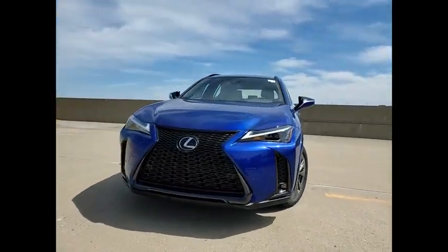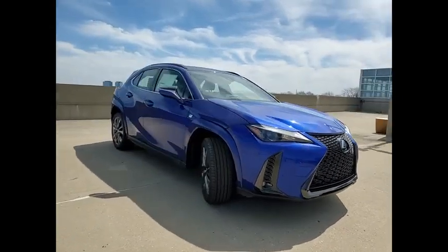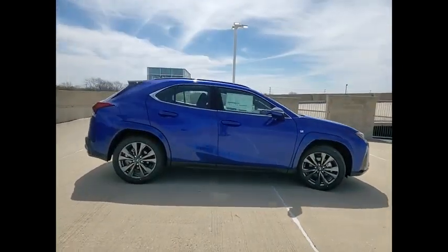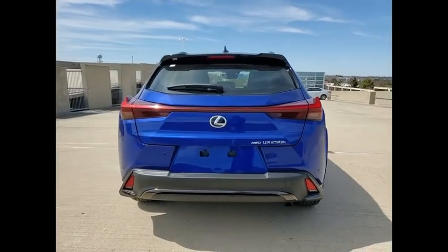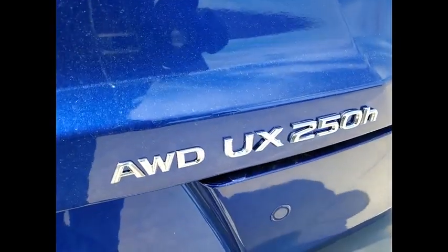We are pleased to show you the 2023 UX. The Lexus UX Compact SUV is large enough to provide you functionality, but small enough to allow you to zip around town. An upscale interior reminds you that you're in a Lexus and will be sure to make you smile to know you're behind the wheel. Here are some of this vehicle's great options.